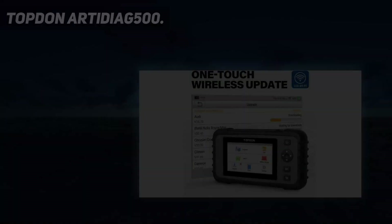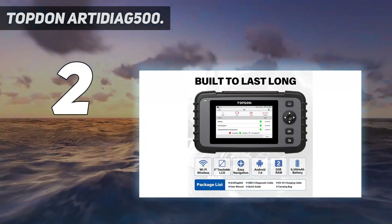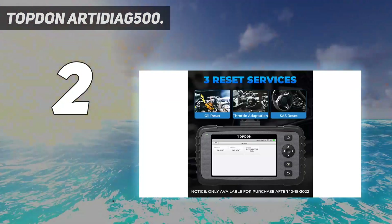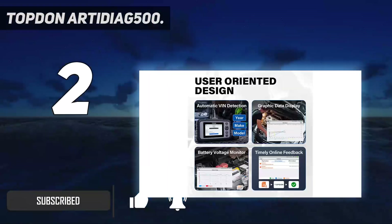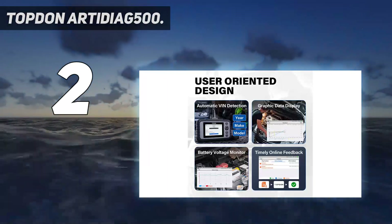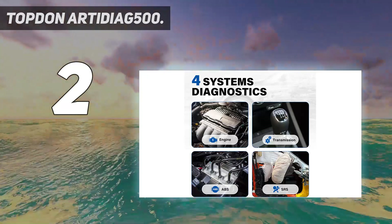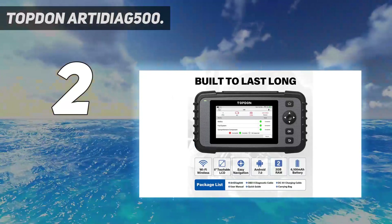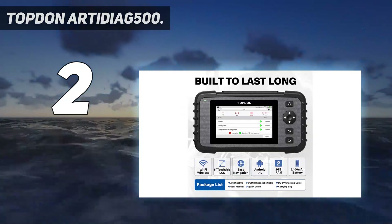Number 2 on my list: the Topped-on Arti Diag 500. The Topped-on Arti Diag 500 straddles the line between amateur and professional users with a large color touchscreen, Wi-Fi, and an automotive health report. It looks like a rugged portable gaming console, feels like a brick, and has a 4.7-inch cable that won't quite reach the engine bay and won't fit into the carrying case when attached. Despite that, it's one of the most capable consumer-grade OBD-2 scanners available.